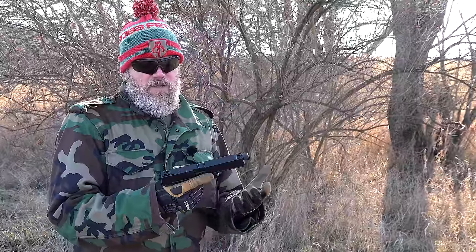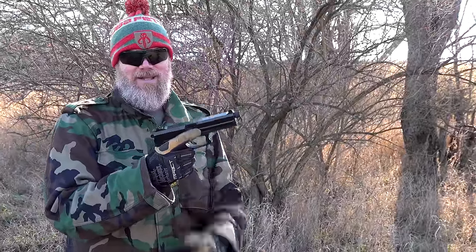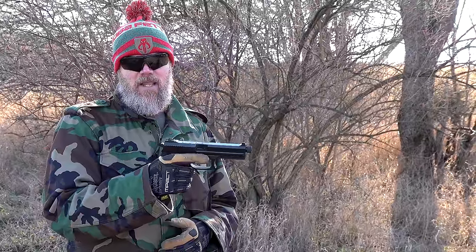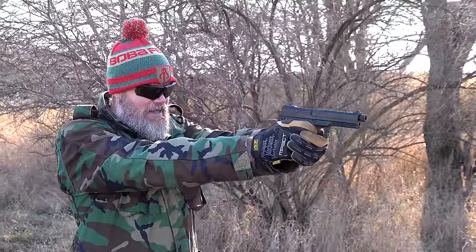The Mark 23 is a double-action/single-action handgun. You can charge it and then drop the hammer using the flush-mounted decocker. That first shot will be double-action. You cannot put the handgun on safe in double-action mode, which is actually a good thing. It's just a big, unwieldy type of handgun.